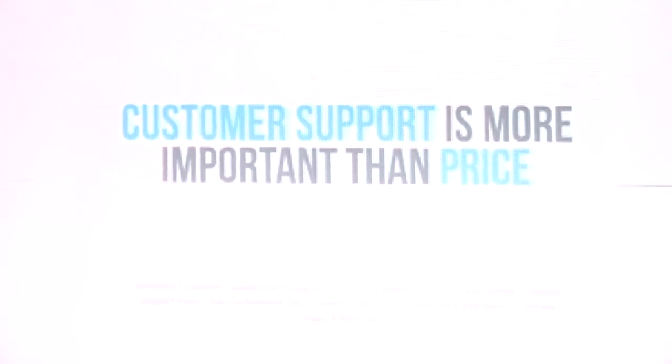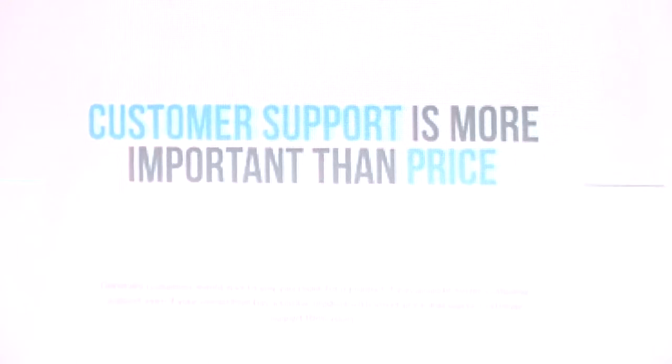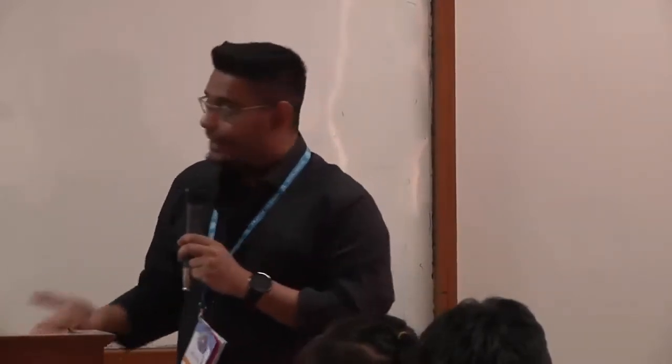Customer support is more important than price. Even if the price is a little bit higher, if you can prove that you provide better support and your reputation is good — reputation becomes good when people talk good things about you — customers are willing to pay more when they know someone is at their back. Support is really important.